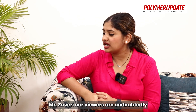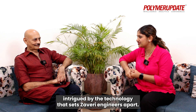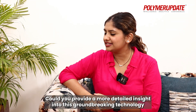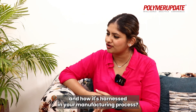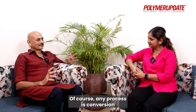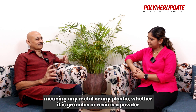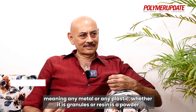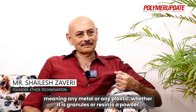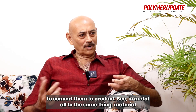Mr. Zaveri, our viewers are undoubtedly intrigued by the technology that sets Zaveri Engineers apart. Could you provide a more detailed insight into this groundbreaking technology and how it's harnessed in your manufacturing process? Of course. Any process is conversion, meaning any metal or any plastics, whether it is granules or resin or a powder, converting them to a product.